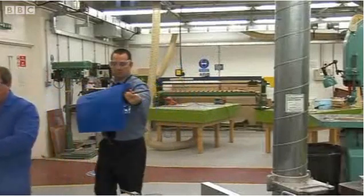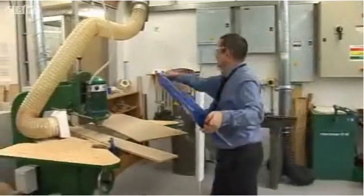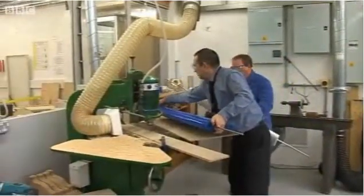The working prototype is now being built at Nottingham Trent University with the help of the development organisation Future Factory and funds from the Peak District National Park.